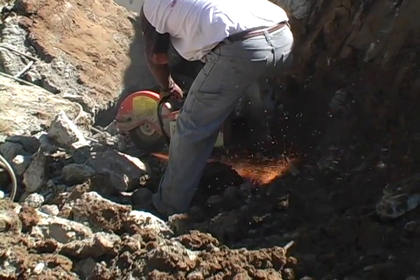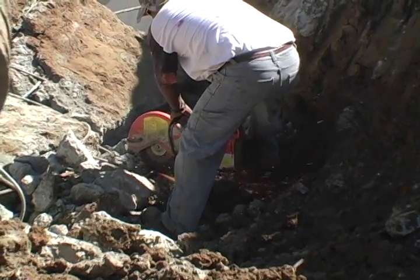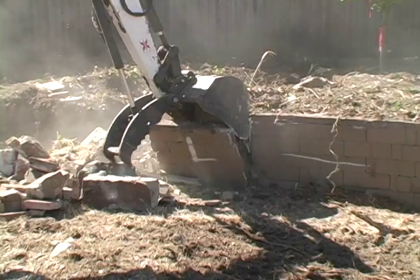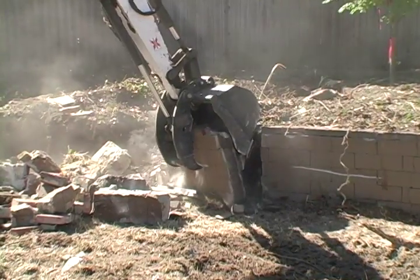You constantly have to cut the rebar out as you break up the concrete. On this particular site, we need to remove the retaining walls as well to make room for the new ones.